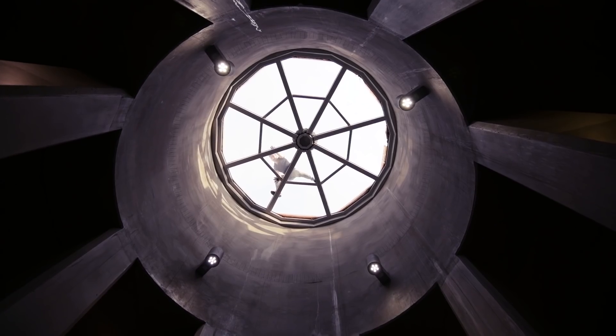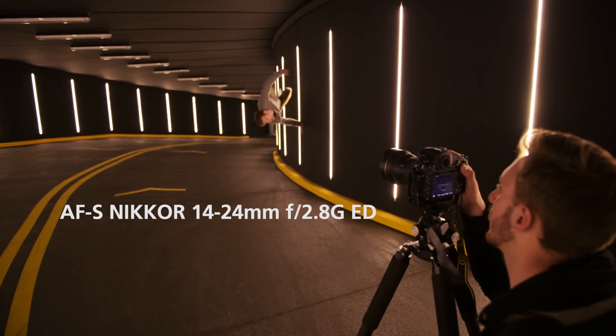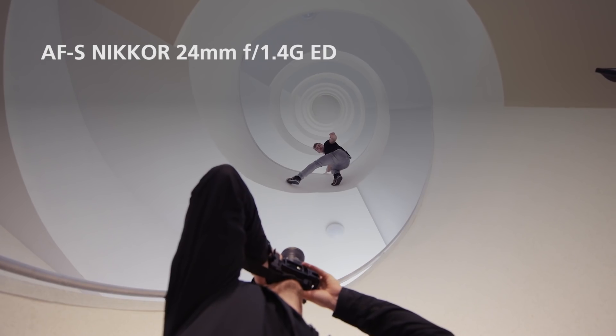I wanted to shoot it wide. I picked the 14-24, 16-35, 24, and 35.